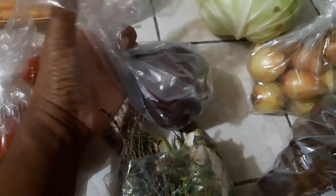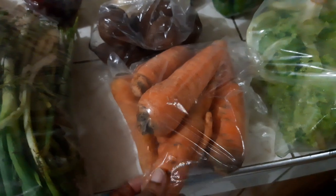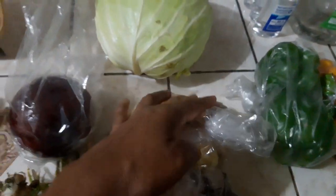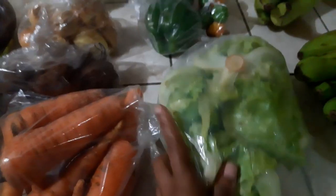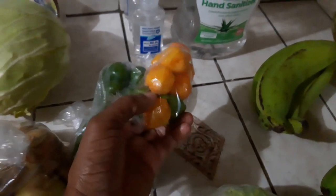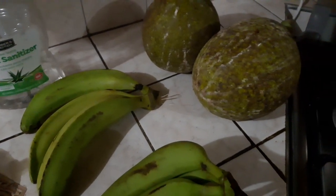Over here I got a pear, otherwise called avocado. Got some carrots, I have some beetroot, onions, I got the cabbage, I got lettuce right here. Here I have bell peppers and hot peppers — the scotch bonnet. I got some green plantains, green bananas, and I got two bread.